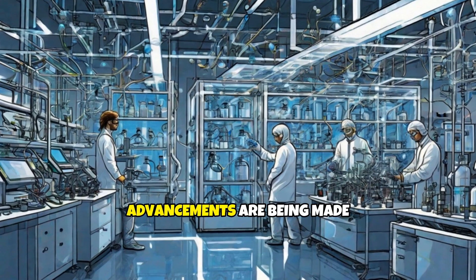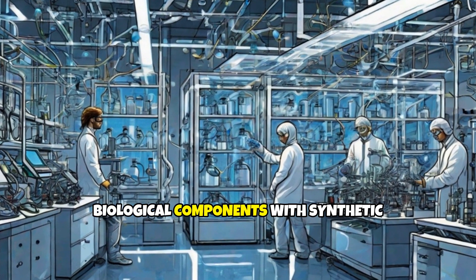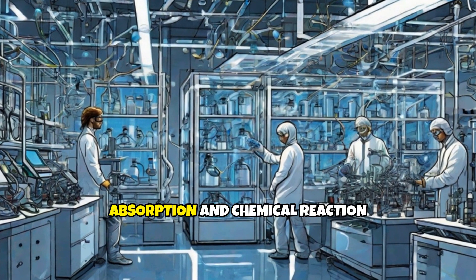Currently, advancements are being made with hybrid systems combining biological components with synthetic structures to optimize light absorption and chemical reaction rates.